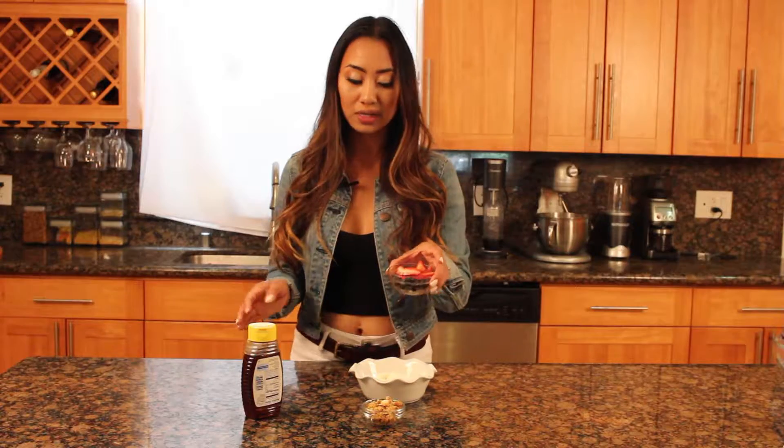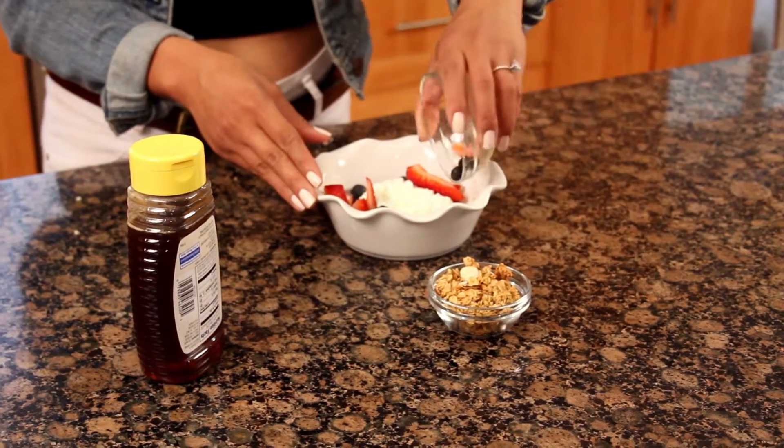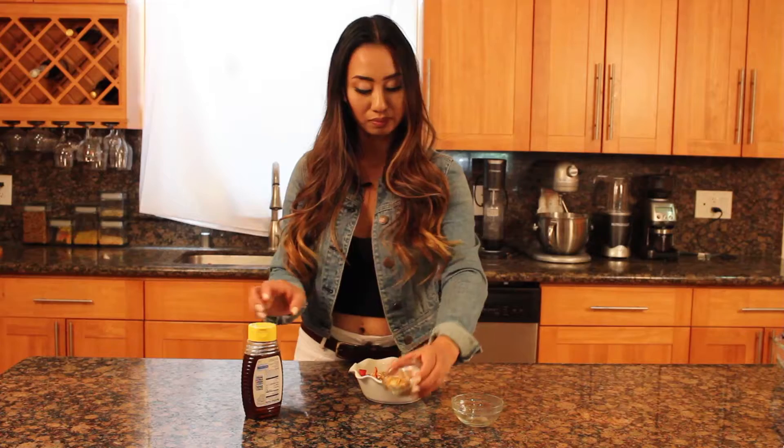Everything that we use is for personal taste, but what I like to use is one-fourth cup of cottage cheese. I have my berries — blueberries and strawberries — we can add that in. Granola. And I like to sprinkle it with honey.